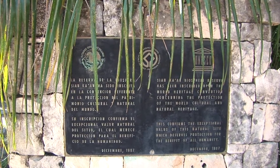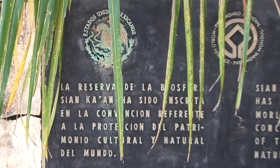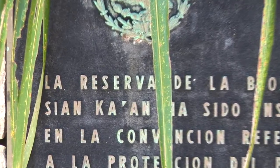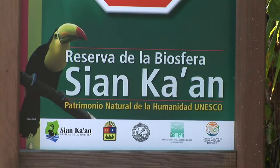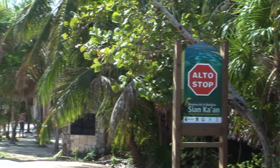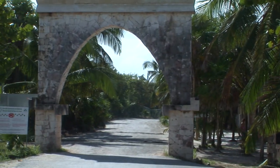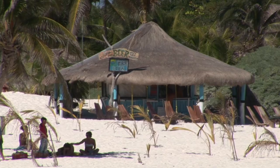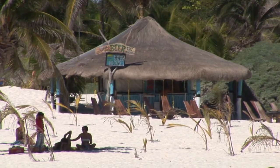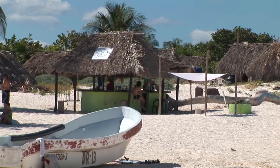The Sian Ka'an Biosphere Reserve was established on January 20, 1986, by presidential decree and became part of UNESCO's Man and Biosphere program that same year. The reserve was declared a UNESCO World Heritage Site in 1987. Sian Ka'an is a Mayan phrase that can be translated as 'where the sky is born' or 'gift from the sky.'